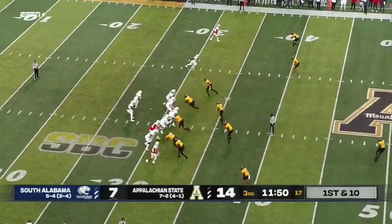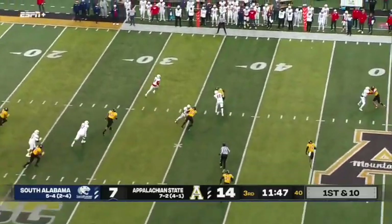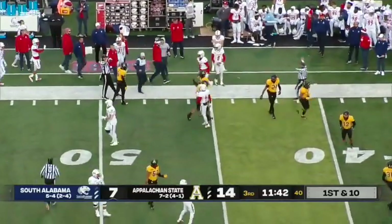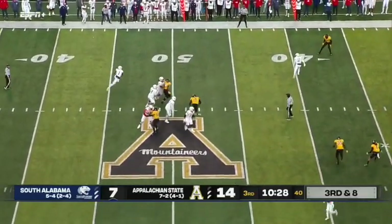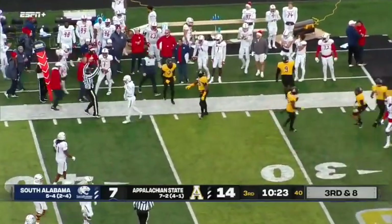South Alabama in a good position here trying to get that first Sunbelt road win. Tolbert getting loose across midfield, steps out of bounds in front of Steven Jones. Four down territory here from the 47. Trotter with a ton of time — he's going to take off and run and convert this on his own across the 40-yard line.